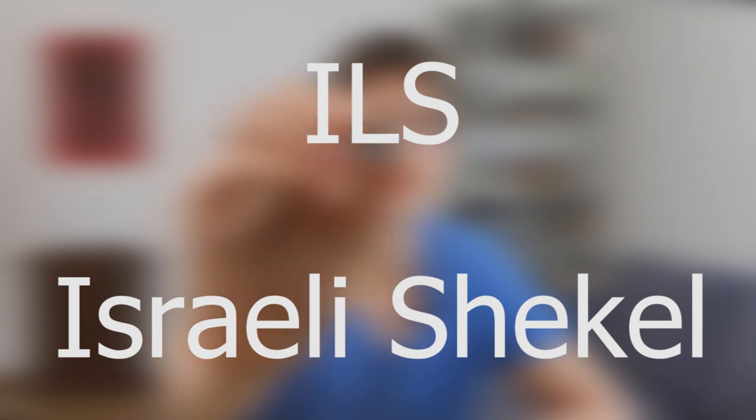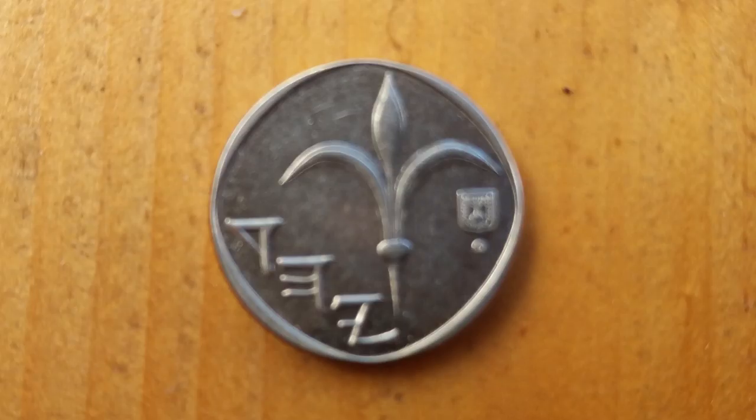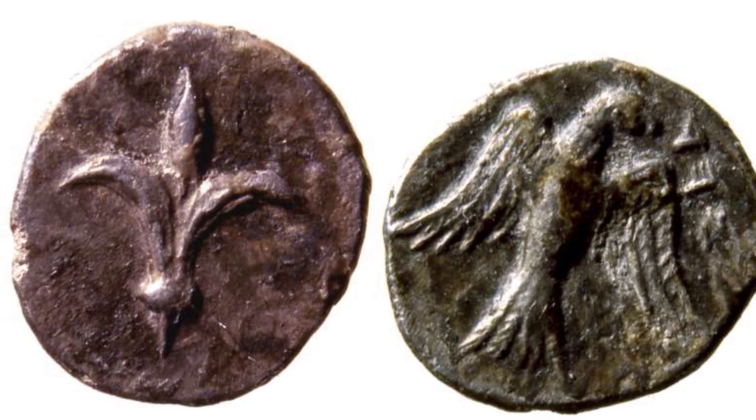The next coin is the shekel itself. The shekel, by the way, is abbreviated to ILS — Israeli Shekel — or NIS, New Israeli Shekel. On the other side of the shekel you will see a lily, a fleur-de-lis. Today many people think it is a symbol of European monarchies, but it is actually an ancient symbol that was also used by Eastern cultures. This specific lily was found on a Jewish coin minted 2,500 years ago.